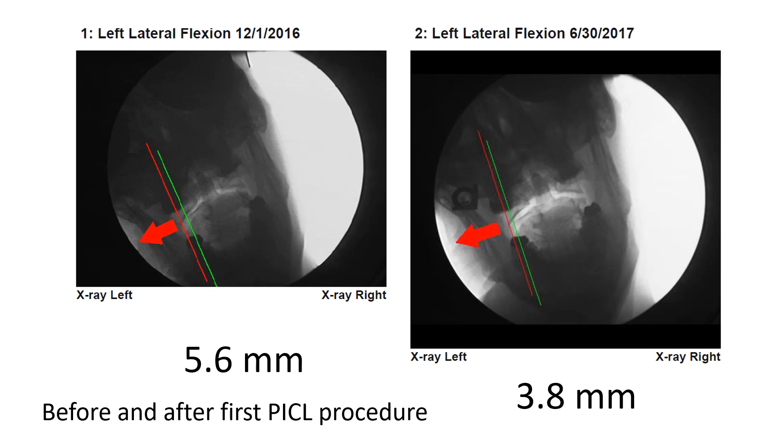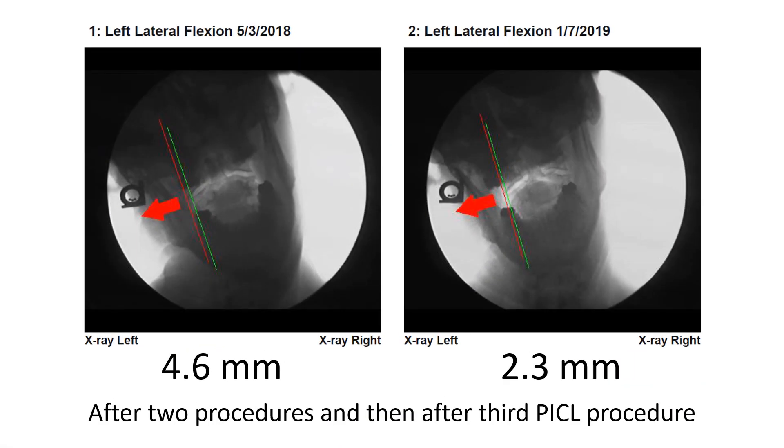When he started, his left measurement of C1-C2 overhang was 5.6 millimeters, which is a lot. That went down after his first procedure to approximately 3.8 millimeters. After two procedures is the left image, and on the right is after the third procedure: 4.6 millimeters down to 2.3 millimeters — a big change, more than a 50% reduction in that overhang.